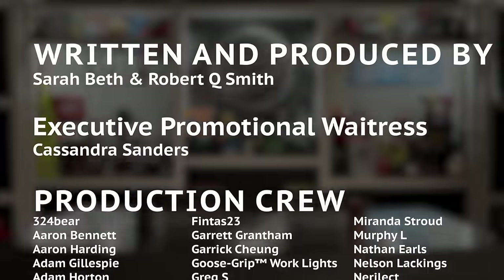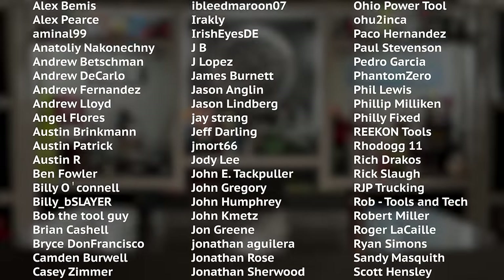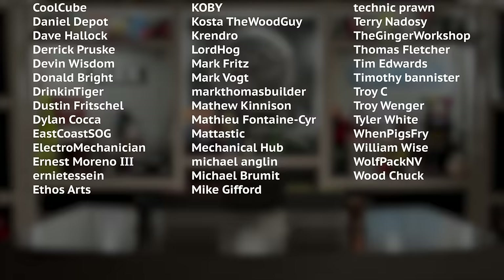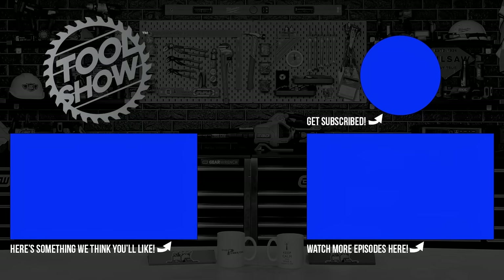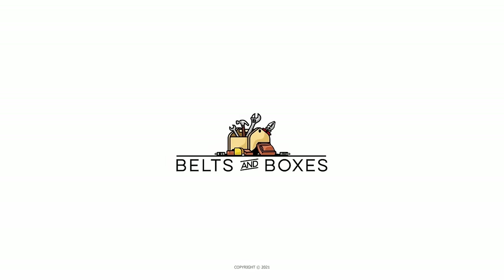That does it for us at NECA 2023. I want to thank Spyder, Flex, Blockwater, and Ohio Power Tool for continuing to support our show and our amazing community of tool fans. If you can, do something kind for someone else this weekend. Sarah and I will see you next week. Thank you so much, guys.